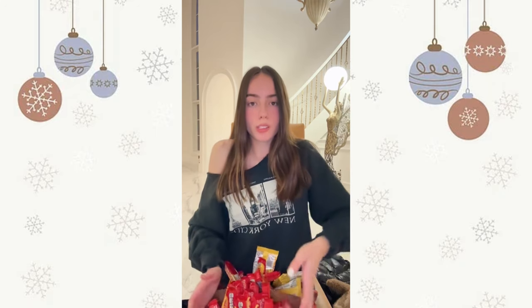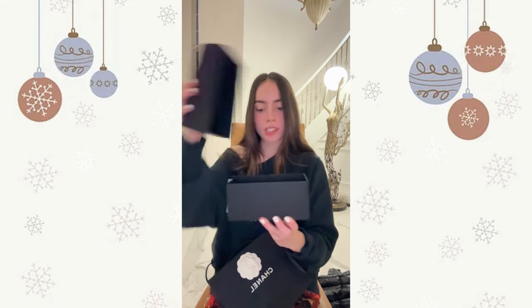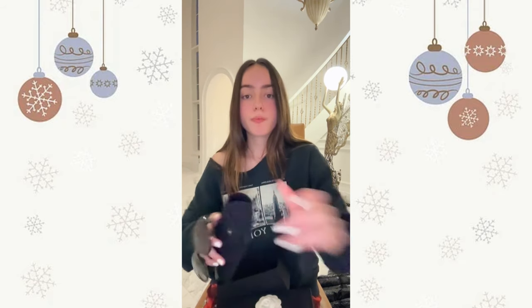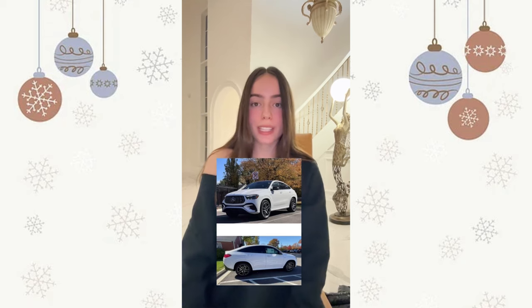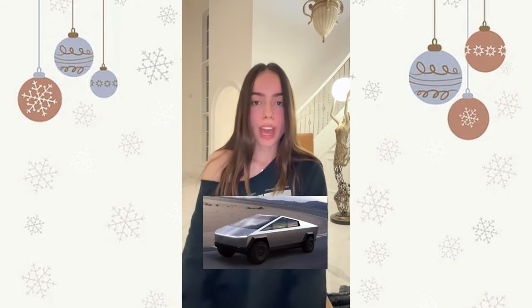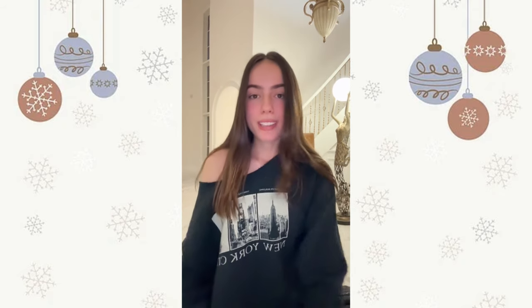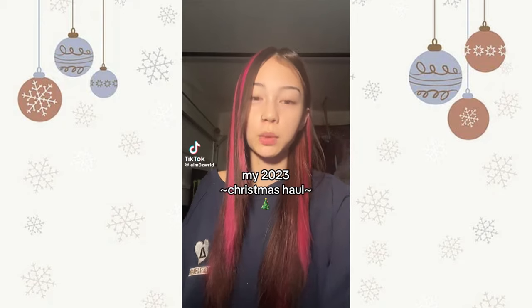I got these Bath and Body Works hand sanitizers — they actually don't like starbursts so I don't know what I'm gonna do with these. I also got a bunch of minis. I almost forgot — I already showed you guys these but I got Chanel sunglasses. I also got two cars: a Mercedes AMG 53 which is coming this week and a Tesla Cybertruck which I won't get until 2024. I also got a bed frame.